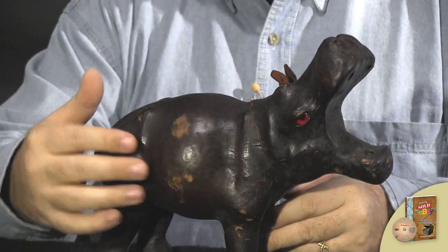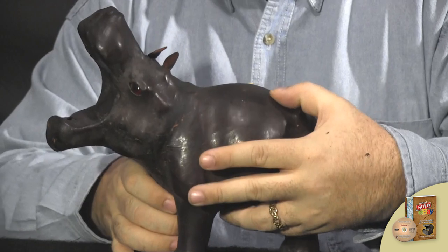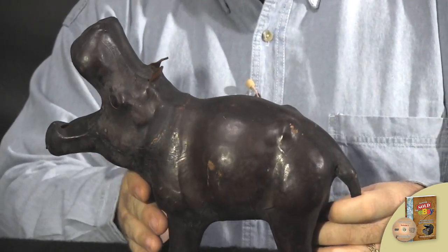It's got a lot of wear on it, a lot of age on it. We're guessing this is probably 1940s, maybe 1950s, somewhere in there.